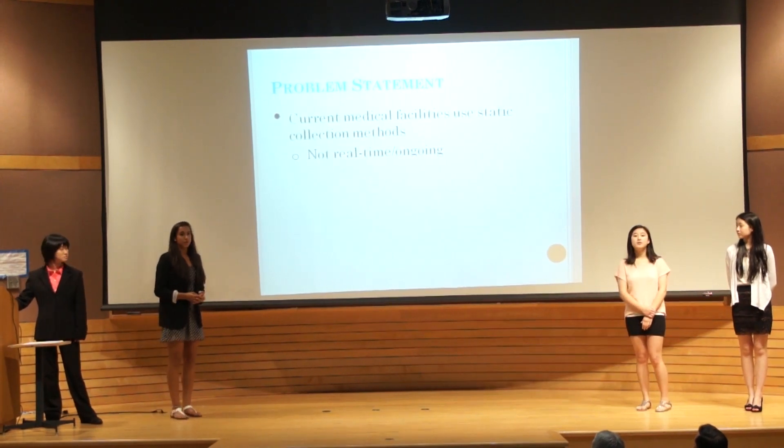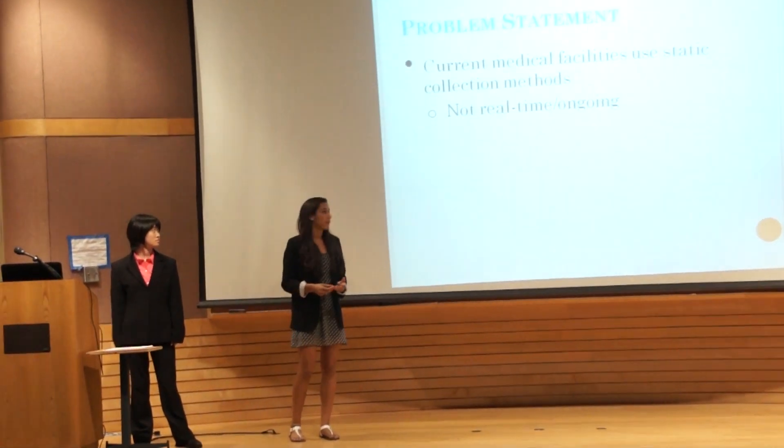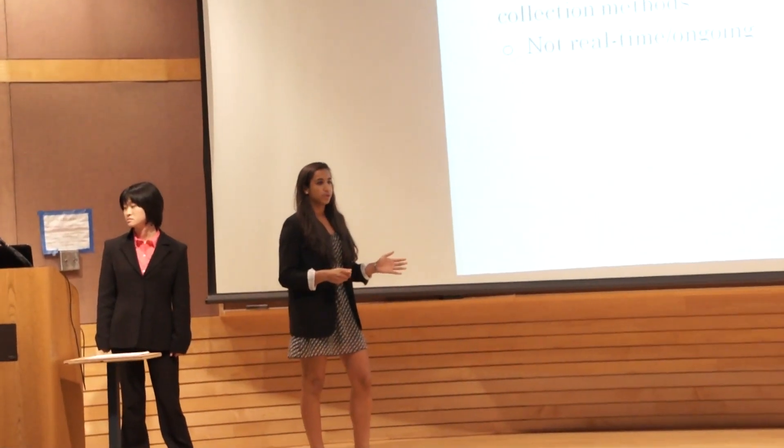The problems these networks address are in-hospital and out-of-hospital methods of collecting patient data. Current medical facilities use static data collection, meaning doctors collect sporadic data that only holds true for exactly when that test is performed. For example, a patient goes in and the nurse collects vital signs — blood pressure, temperature, etc. But if the patient starts hemorrhaging after vital signs were collected, there would be no way to detect that drastic change in blood pressure without another test, and the response time would be severely delayed.